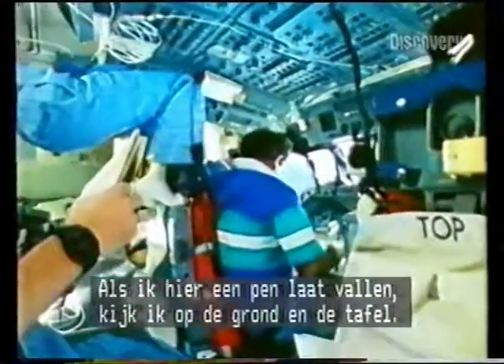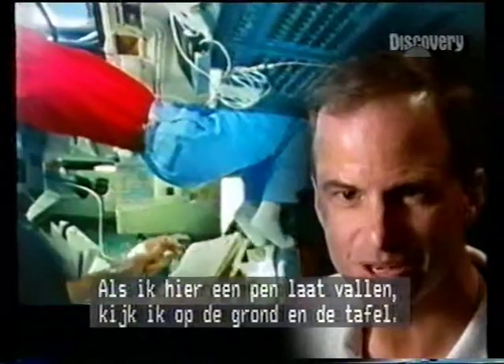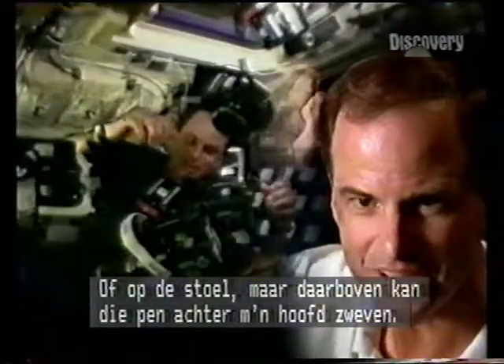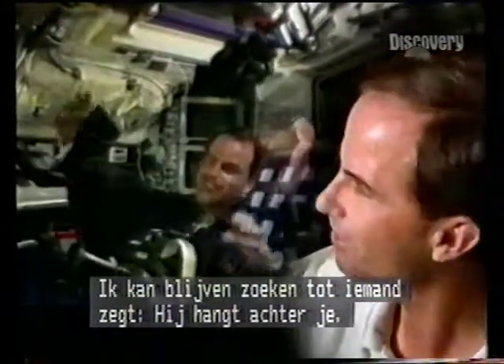If I'm sitting here in this room and I were to drop a pencil, I would begin looking on the floor and the tops of the tables and chairs in the room. But in zero gravity the pencil could be floating right here behind my head, and I could spend minutes looking for it until some other crewmate says, 'Turn and look, it's right there.'